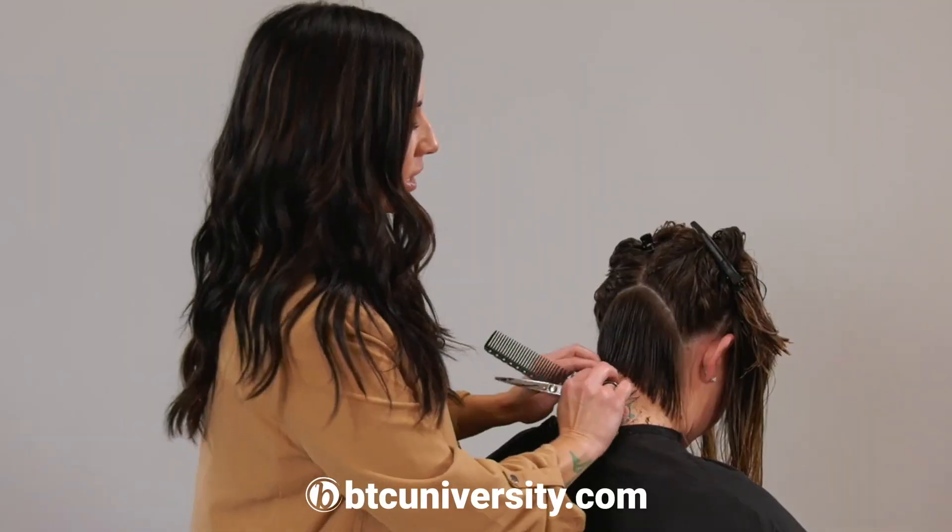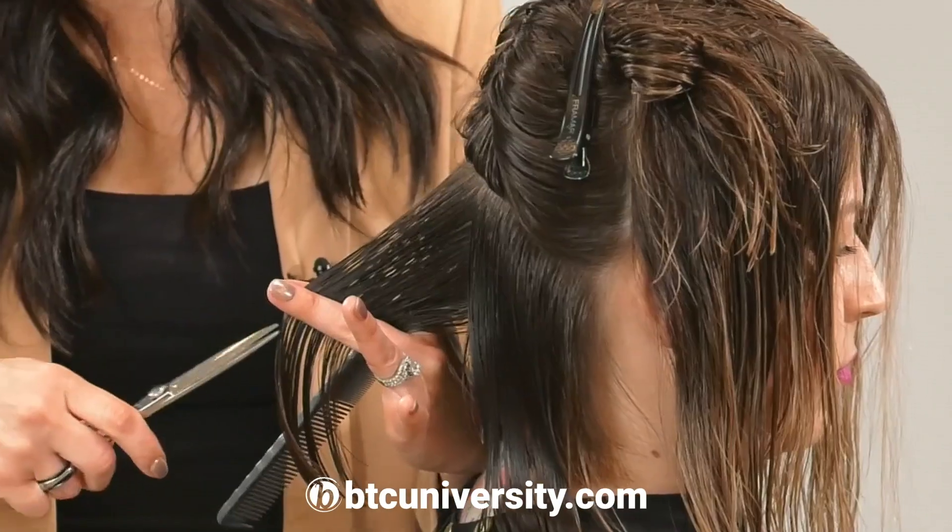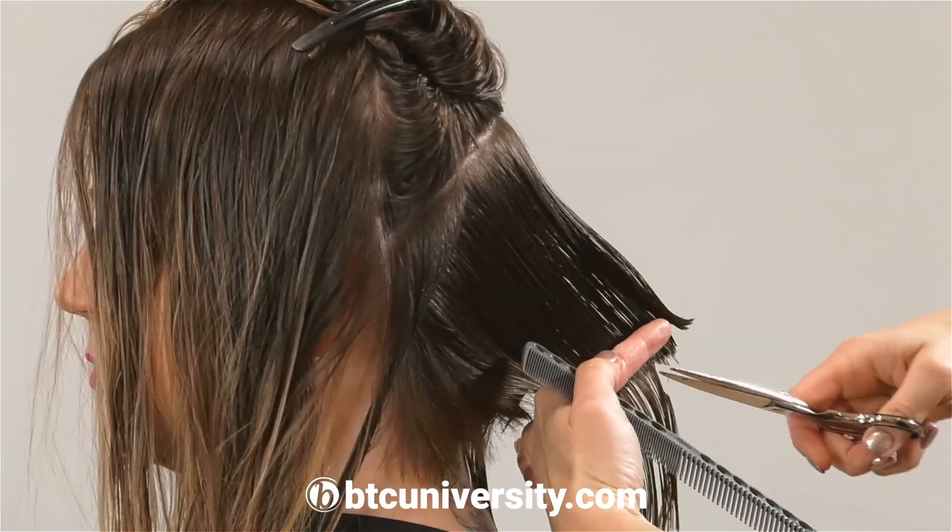I prefer to do a really light neckline — almost like it's giving a hug to the neckline. I don't really like to be super dramatic; I don't feel like that flows for me.